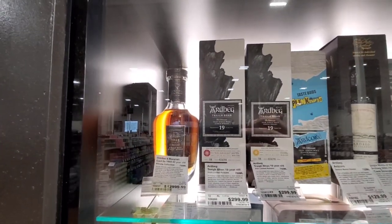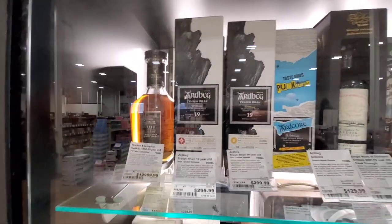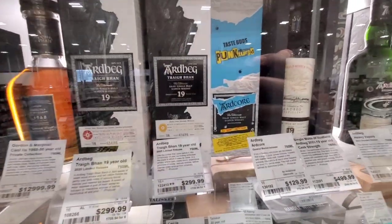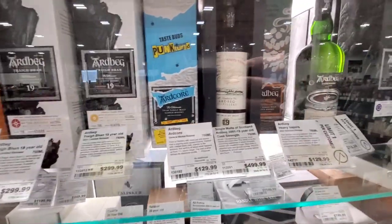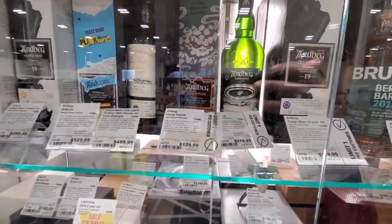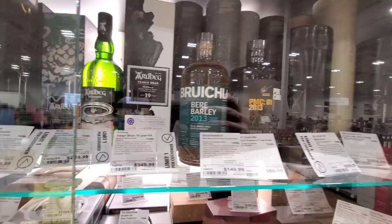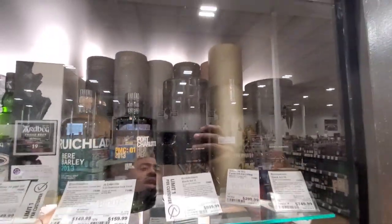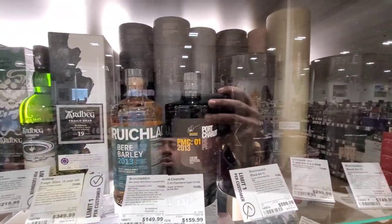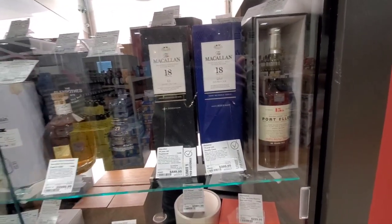Now we got some Ardbeg up here. A couple of 19s — they're both $300. Got the Ardbeg An Oa back there. Heavy Vapors. Got a Hypernova for $220. Got a crap ton of actual Octomores back here — the 14.0, 11.0, 10.0. A lot of them. But they're all going to be $300+ though. I used to get them in California for about $240-$250.